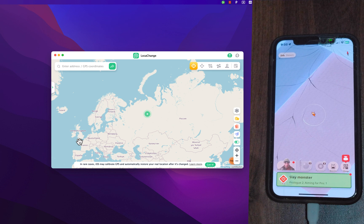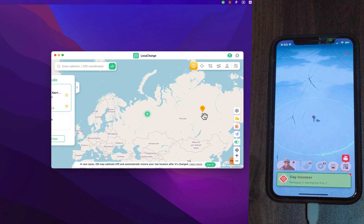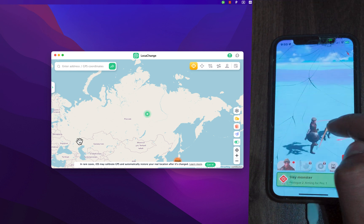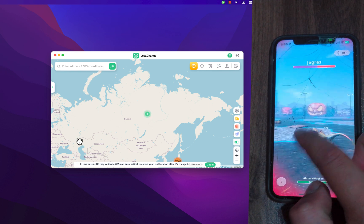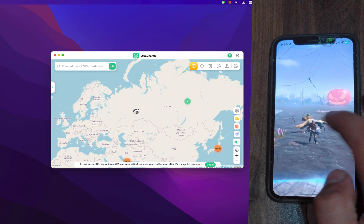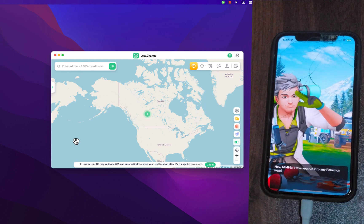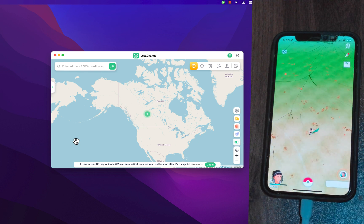As you can see, LockAChange software allows you to set any location you want as your default location without leaving or going outside. You can select any place you want on the map and your location will be there with just one click. You can also use it to change your location in Monster Hunter Now, Pokémon GO, Tinder, and many more.